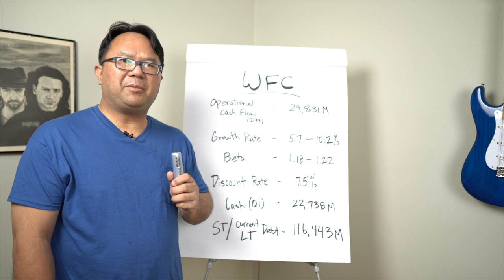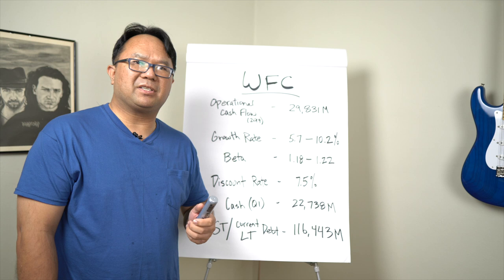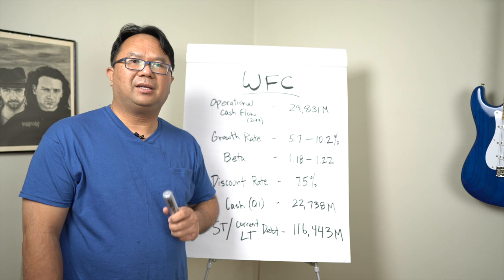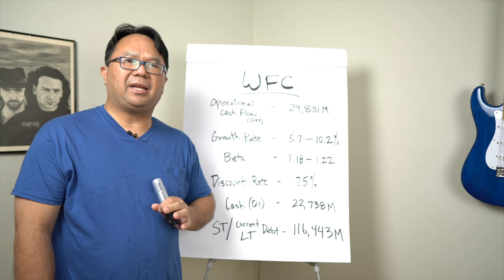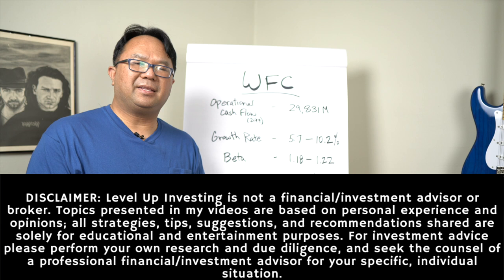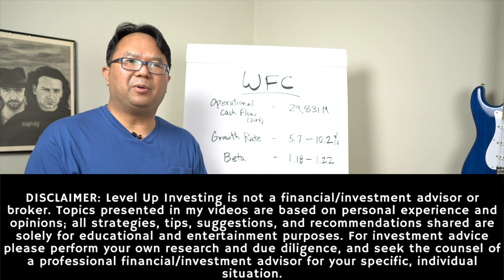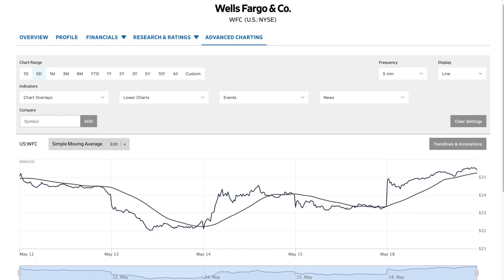Hi everyone, I'm Jason with Level Up Investing and in this video I'm going to go over an update on Wells Fargo stock. If you haven't seen my previous video, I went over why I'm looking at Wells Fargo and why I think it's a good long-term play. In this video I'm going to present my own research, my own ideas, my own calculations. I always recommend that you do your own due diligence and your own evaluation to determine your own investment plan.